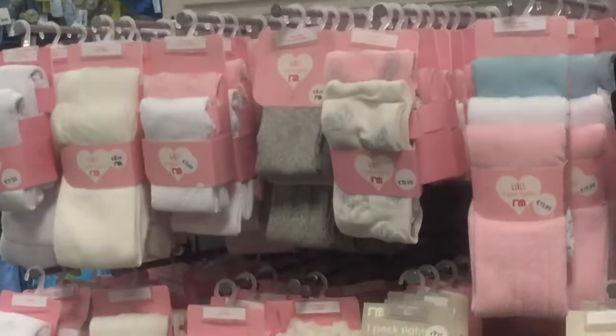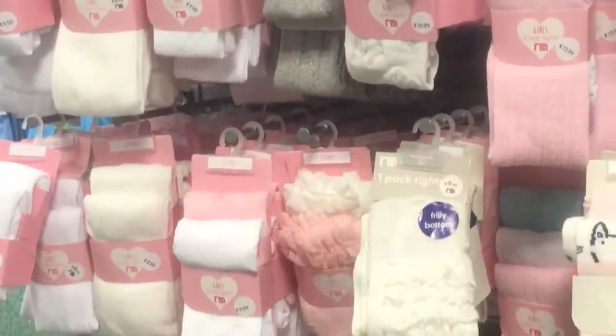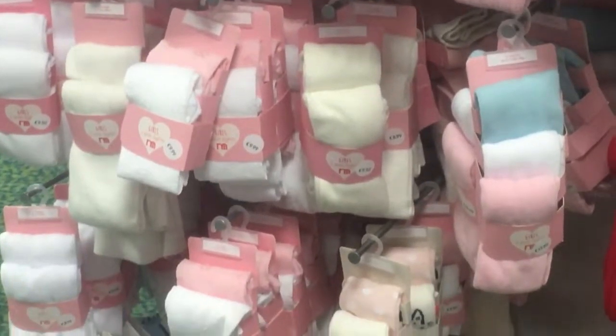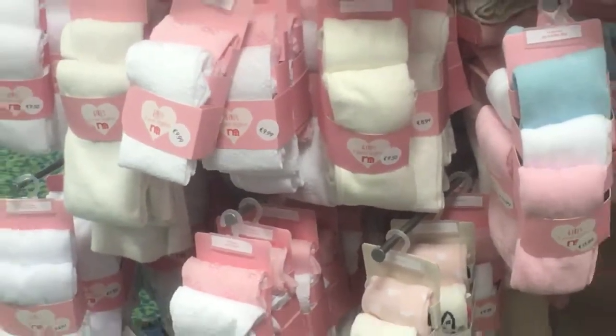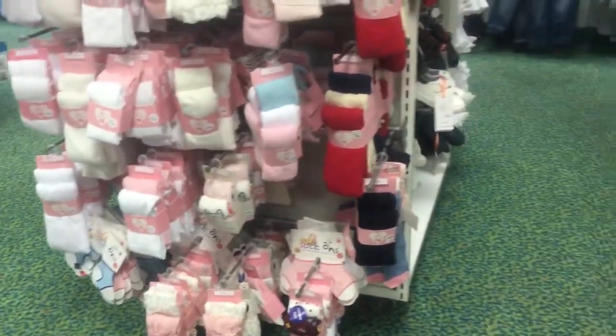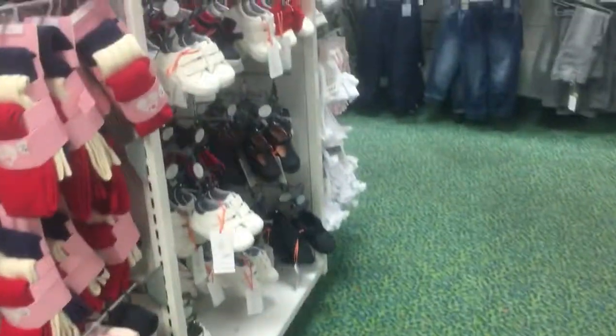And this is leggings — girls leggings, tights — white color and pink color, blue as well. Red, black, and the material is very nice.